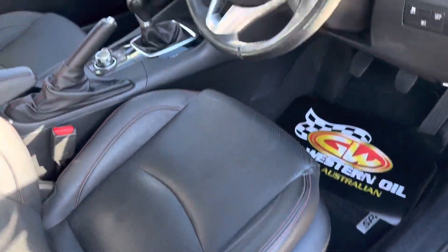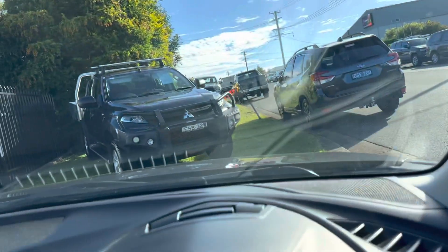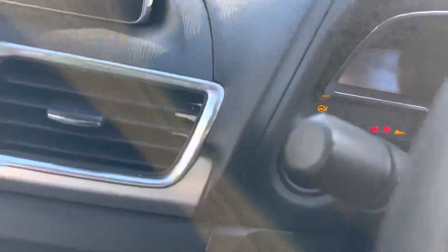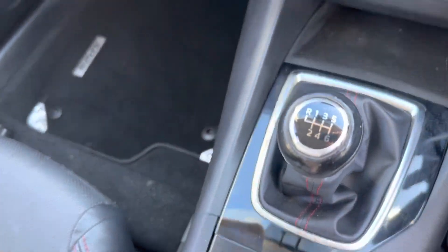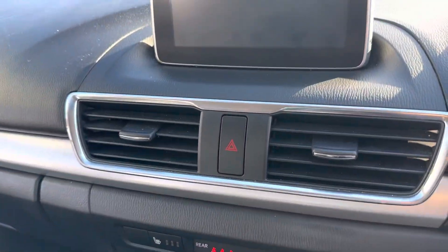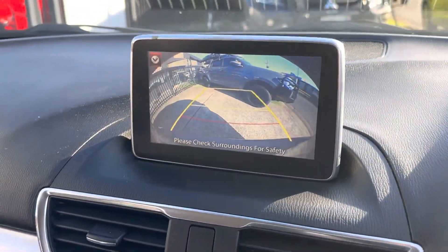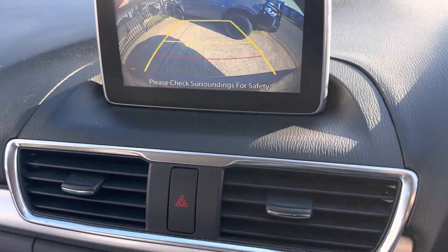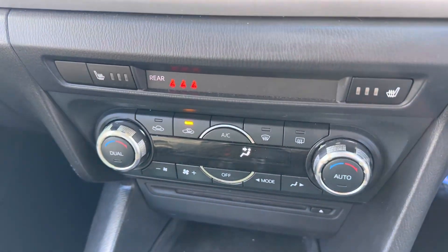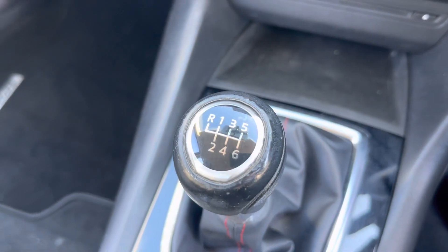Looking inside, electric seats for the driver, leather of course. Push button start. It also has satellite navigation, a very progressive reverse camera, automatic climate controlled air conditioning, heated seats, and a six-speed manual with all the mod cons.